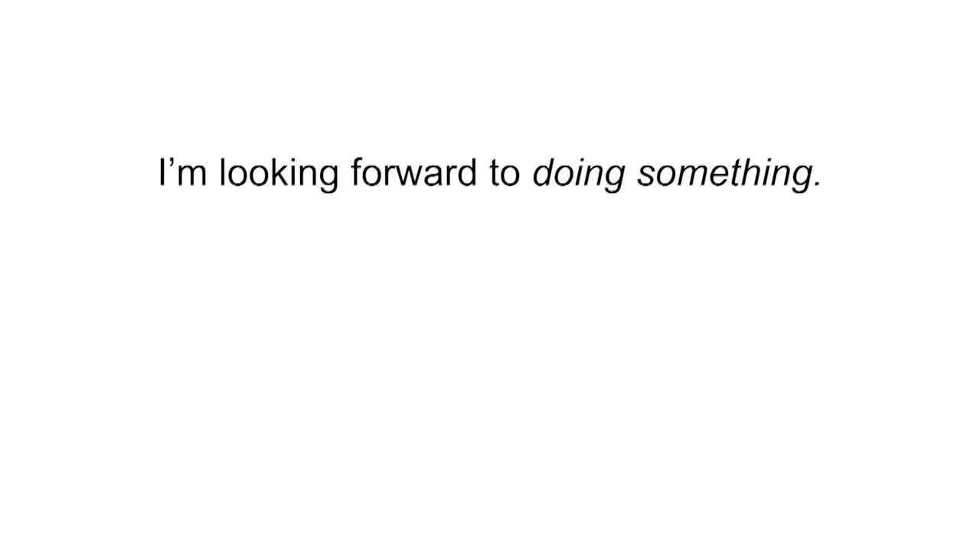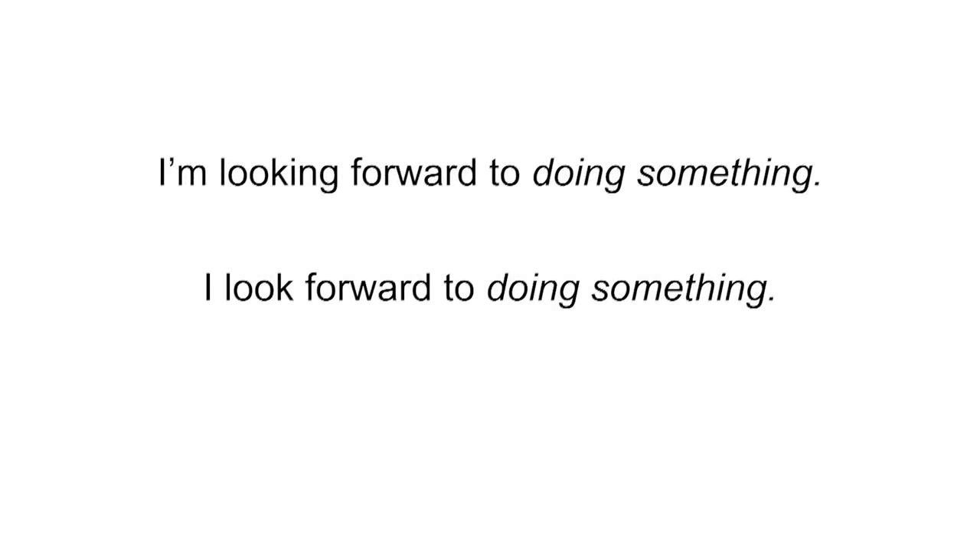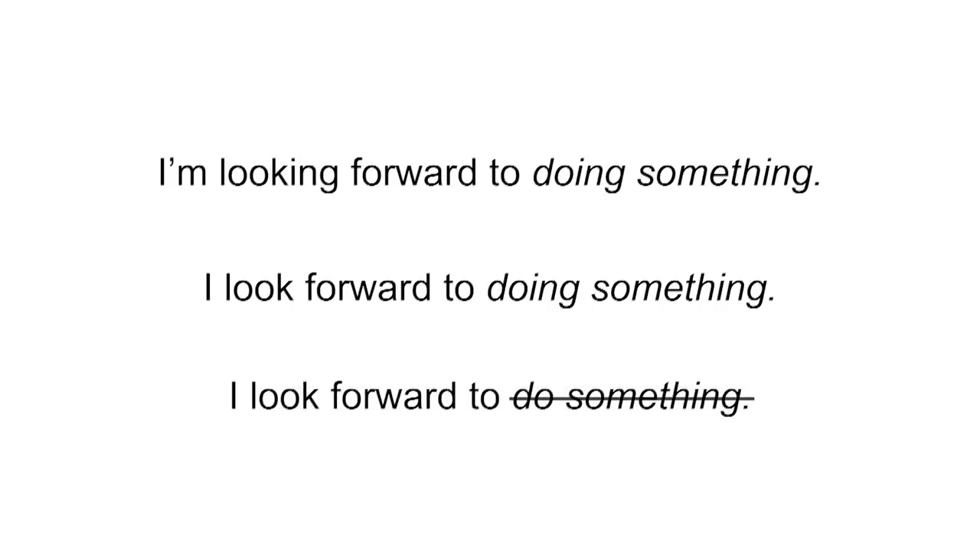It's a common formula, isn't it? We often say, I'm looking forward to doing something, or I look forward to doing something. But it's a problem for learners — they find it easier to say, I look forward to do something.